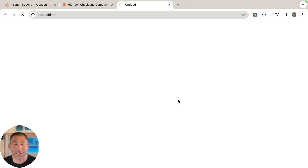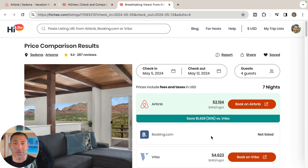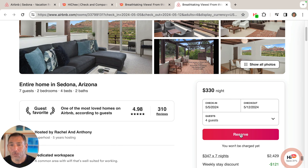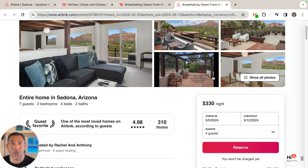So check it out. I can click on this listing here, and this kind of shows me the details. It's 30% cheaper than VRBO. If I wanted to, I could click here and go book this place for that great deal. Apparently the price just dropped, and that's pretty darn cool.